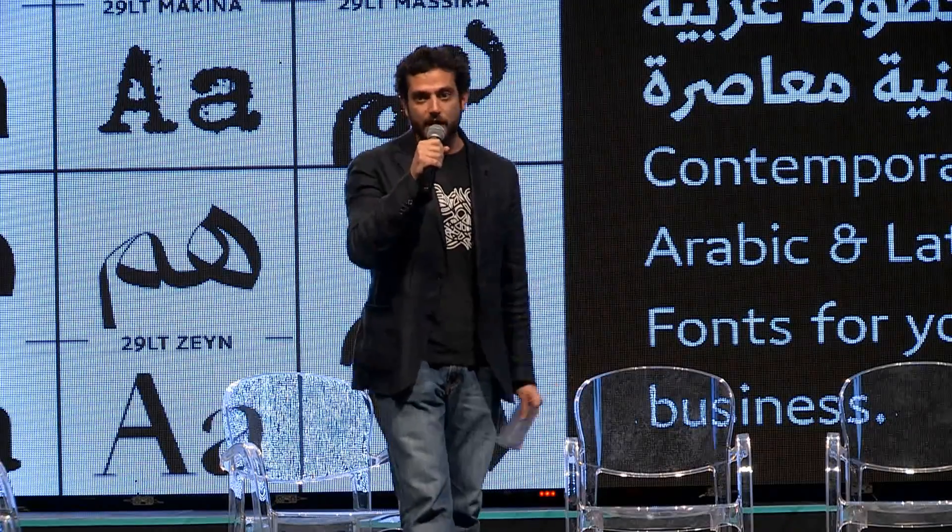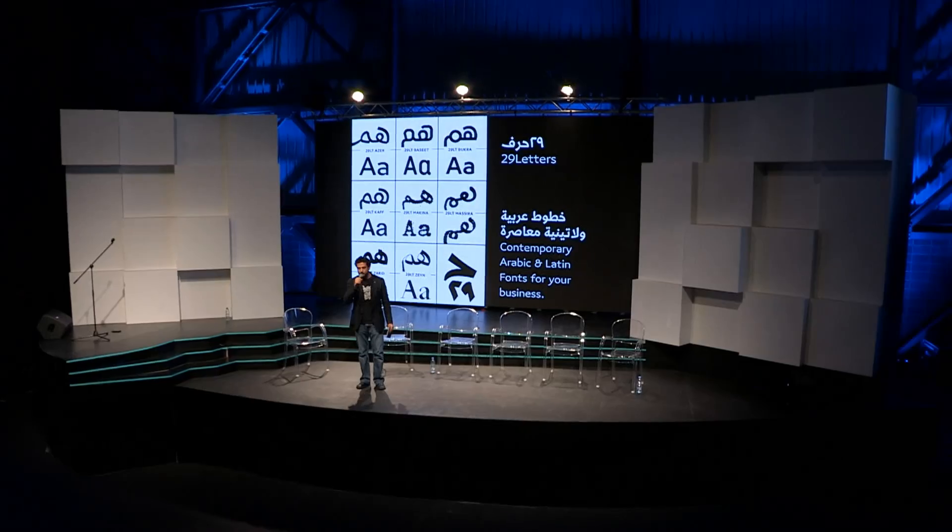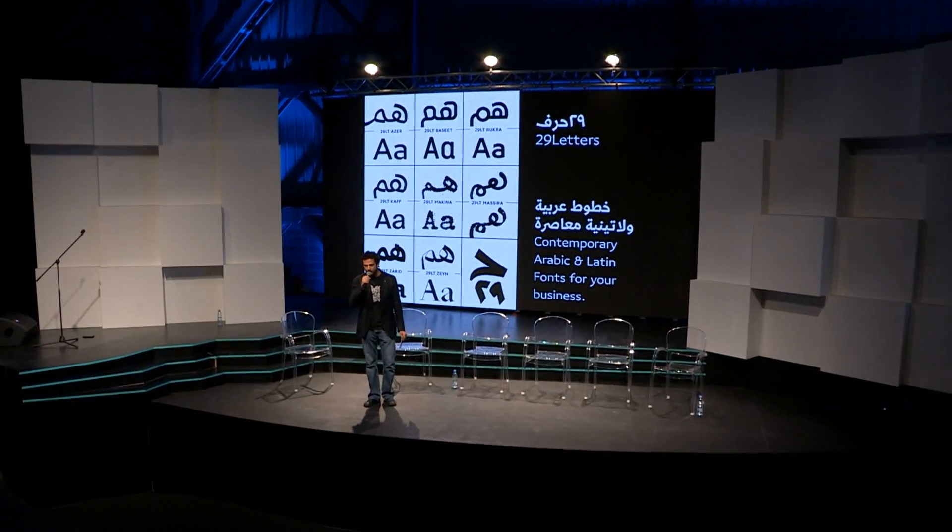Basically, we do Arabic fonts for the Arabic market. Arabic is the main language in the region, and we should design in it. Thank you.